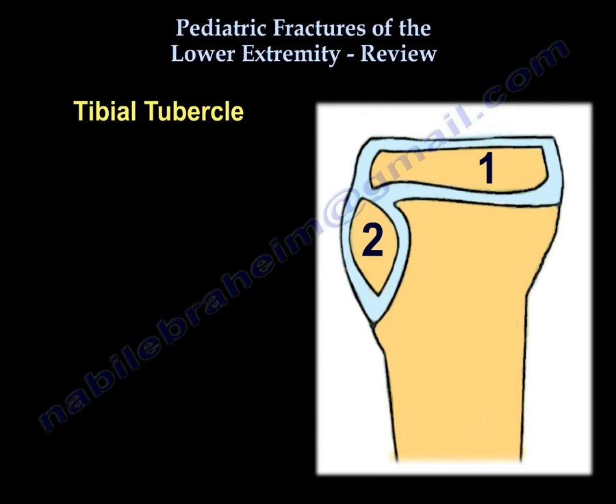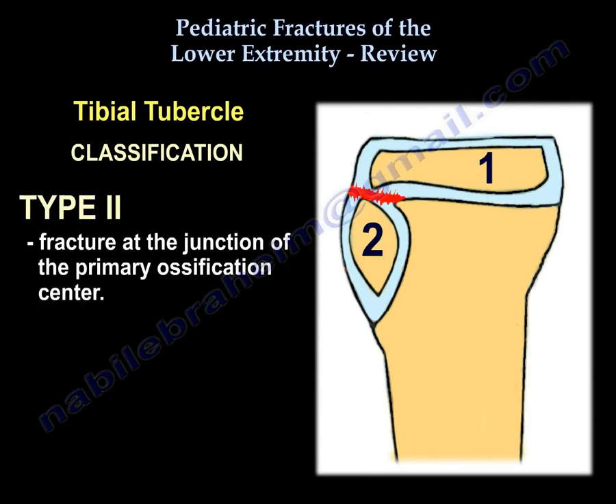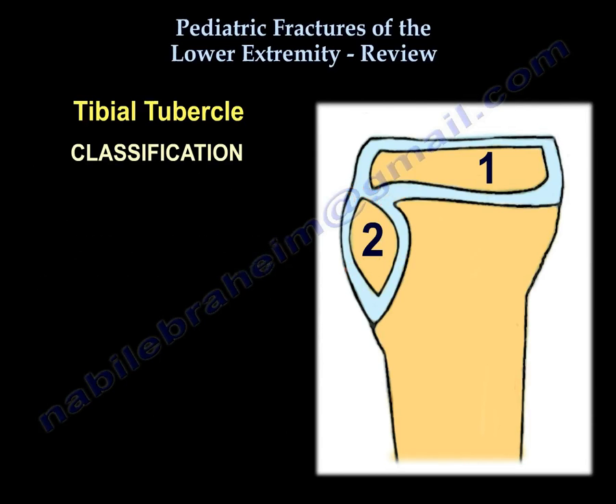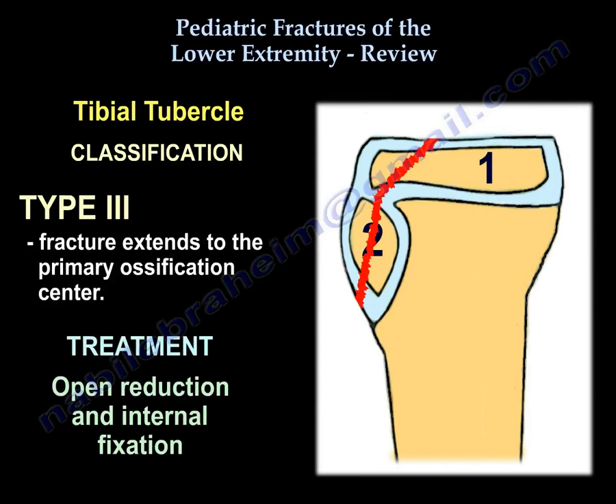Classification of tibial tubercle fractures: Type 1 is fracture of the secondary ossification center. Type 2 is fracture at the junction of the primary ossification center. Type 3 is a fracture that extends into the primary ossification center. Treatment is open reduction and internal fixation.